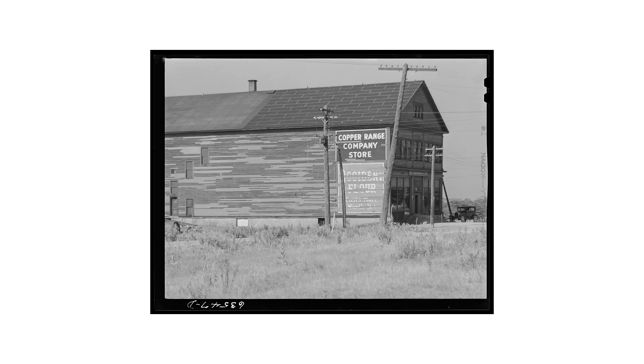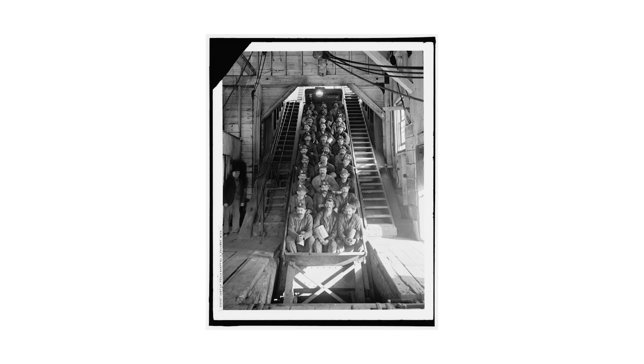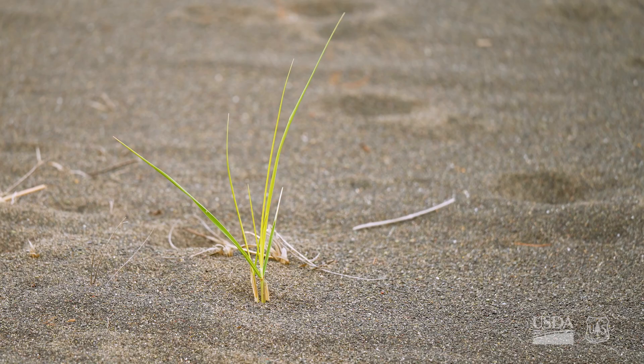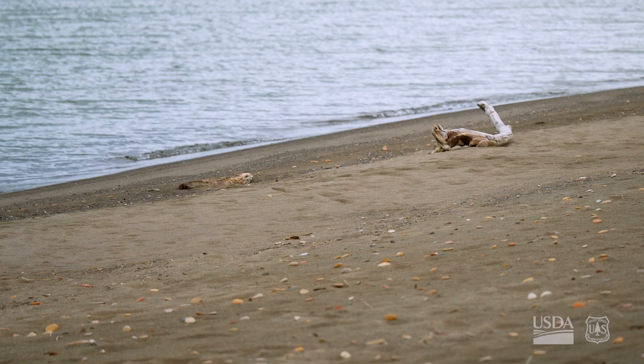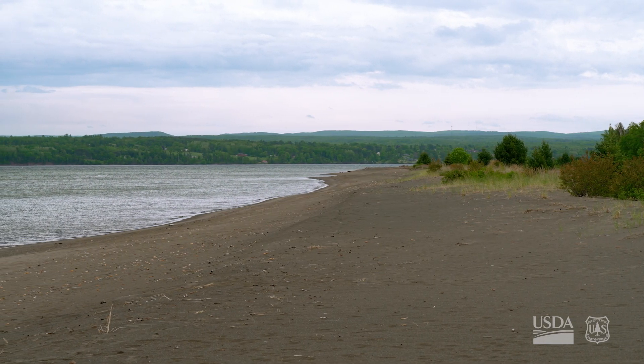In the Keweenaw Bay of the Upper Peninsula of Michigan, there were a lot of mining activities historically, and what's left over is crushed rock. That crushed rock material is called stamp sands. At that time, there were no environmental protections, and that ore contains lots of things like copper, nickel, silver, cadmium, chromium, and arsenic.